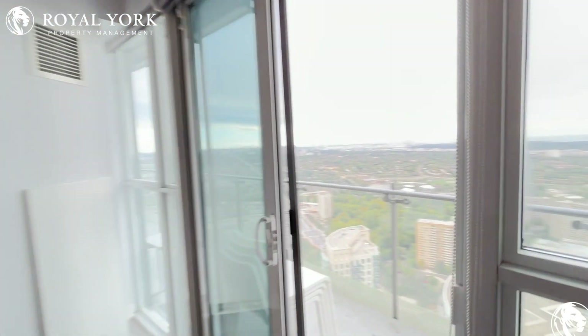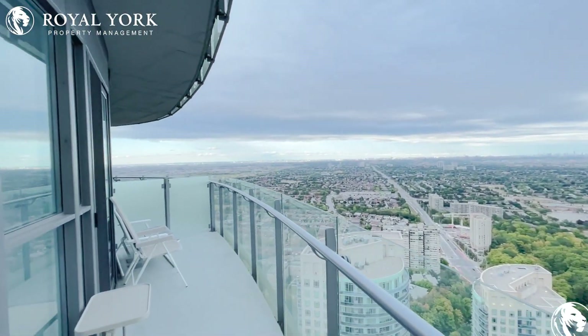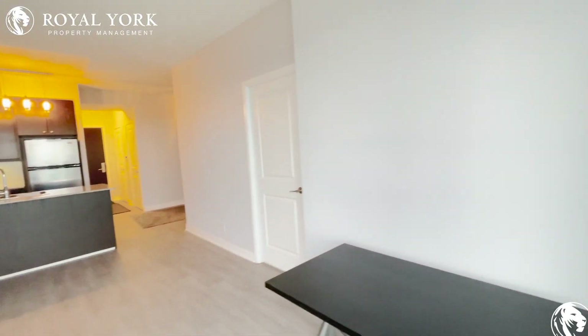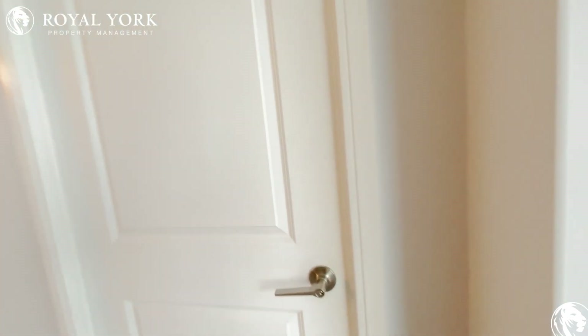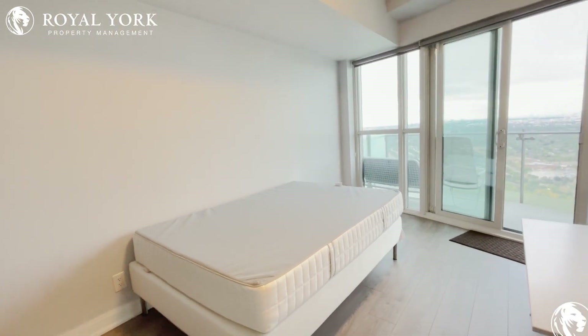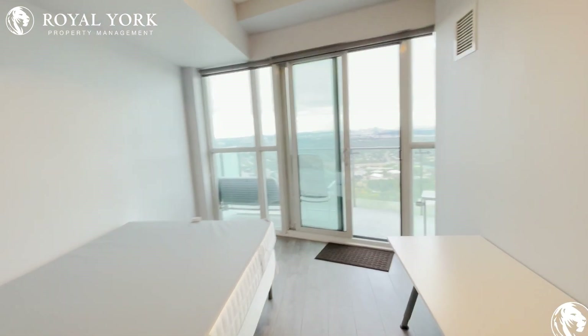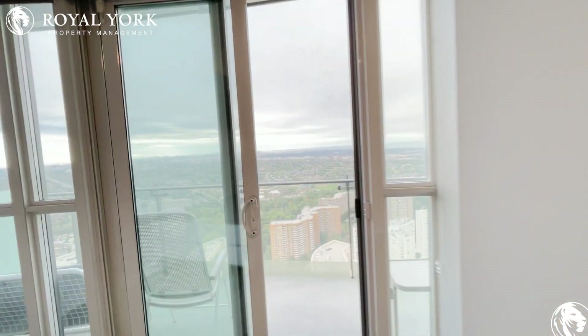Bringing us to the balcony over here with a beautiful view. Now coming along to the bedroom — here you can comfortably fit a double size mattress, queen size mattress, and maybe some nightstands. We also have access to the balcony from here.